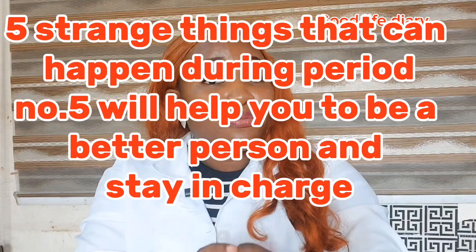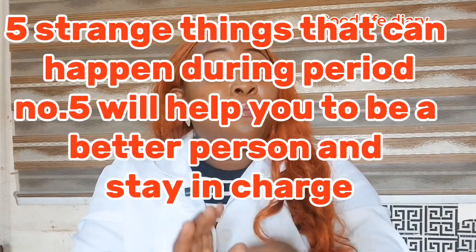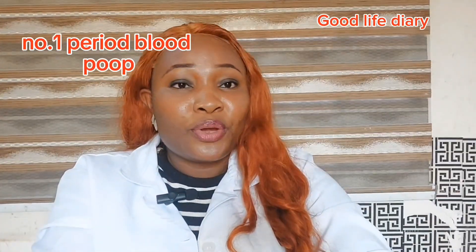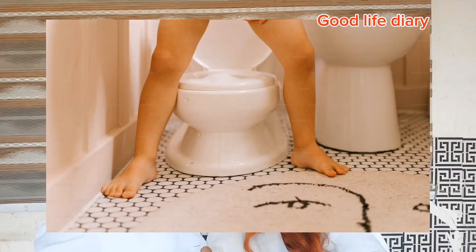Bleeding isn't the only thing that happens during your period. Here are five other real period signs that people don't talk about often enough. Number five will make you a better person and help you stay on top of this. Number one is strange poop, or period diarrhea. If your bathroom habit suddenly goes sideways during your period, blame prostaglandins.